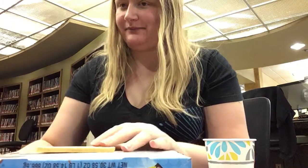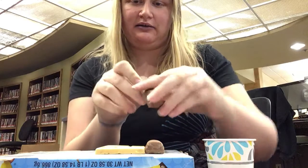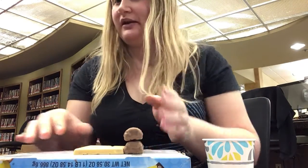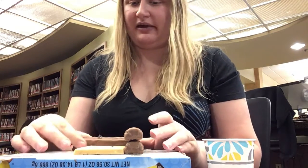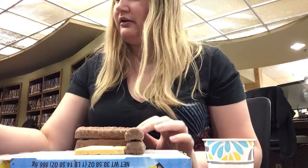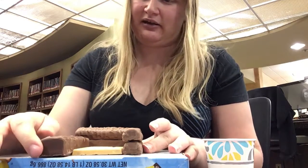So I have some Hershey's right here. I'm going to use a Twix as my wall on this side. I'm going to use, I believe this was the Snickers — I'm going to put that one back here with the Twix. And I believe this is the Three Musketeers.